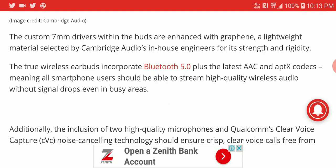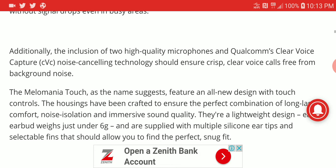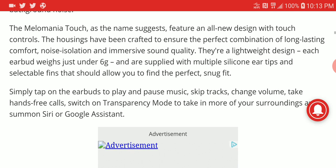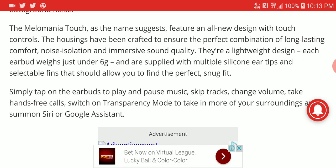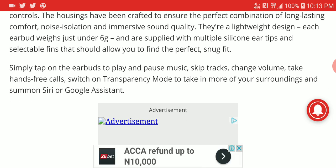It runs the latest Bluetooth 5.0 with support for AAC and aptX HD. This is a really nice earbud — it's not too expensive, though it's not cheap either; it's not in the budget segment. When you look at this model, just know you're spending on quality. The brand always produces quality audio products, so just expect that from this.